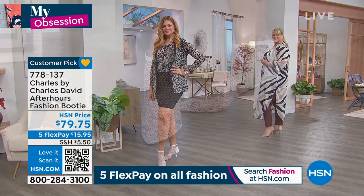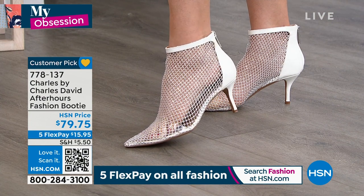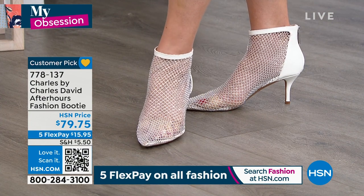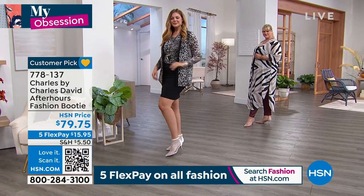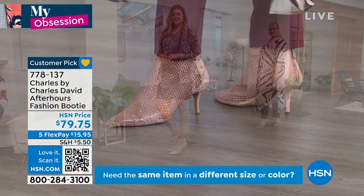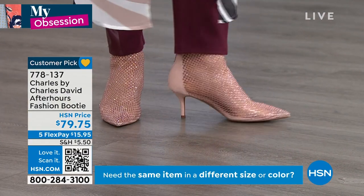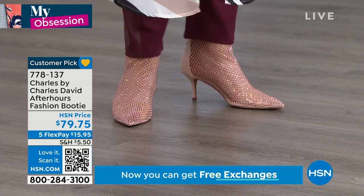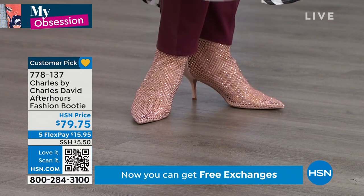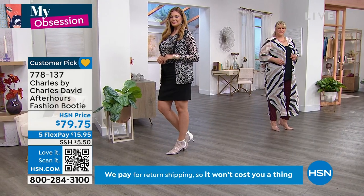Black is by far the most popular, ladies — 30 left. Last call on that black if you want to get it. Final 30 left in that black on this customer pick. 778-137 is the item number. That QR code at the bottom of your screen — scan that QR code, especially if you want it in the black. That's the quickest way to snag the black in your size while we have it. Size five through eight, including those half sizes.